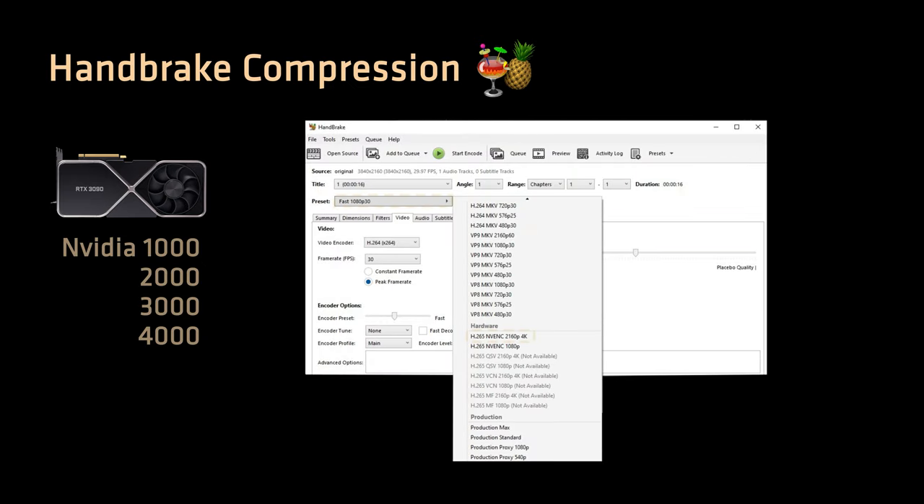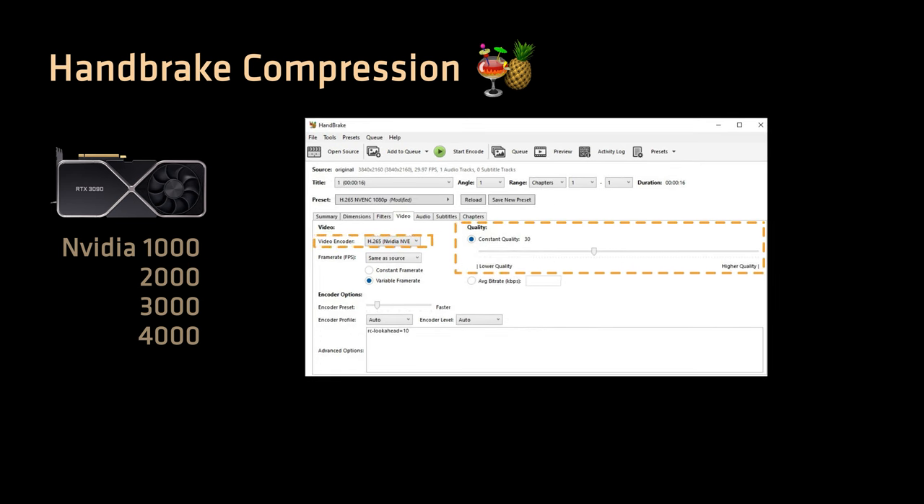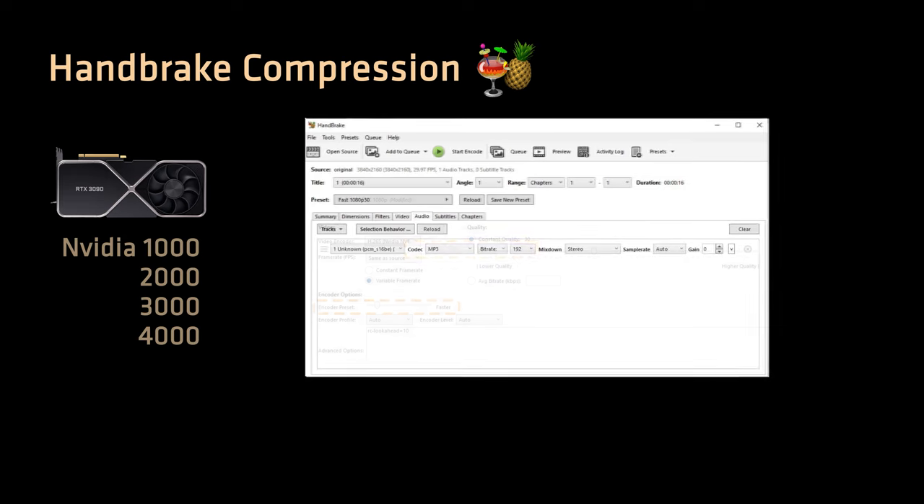If you have a 10-series NVIDIA GPU or newer, you should select the video encoder as H.265 NVENC, have the quality slider at 30, encoder preset at faster, audio codec at MP3, and bitrate set to 192.